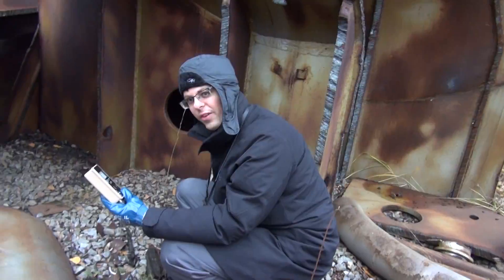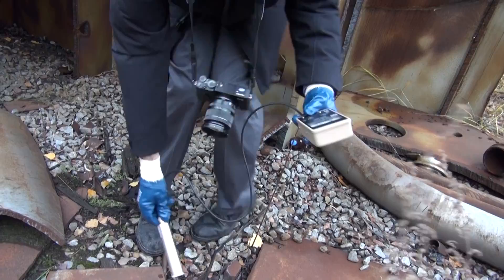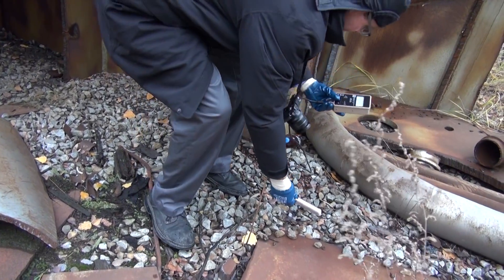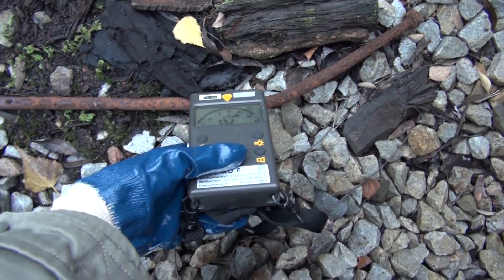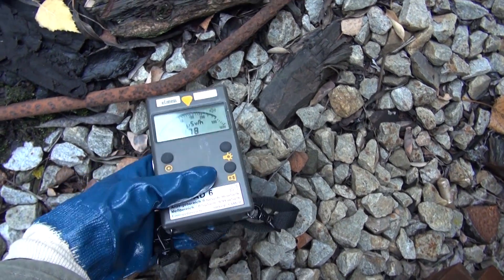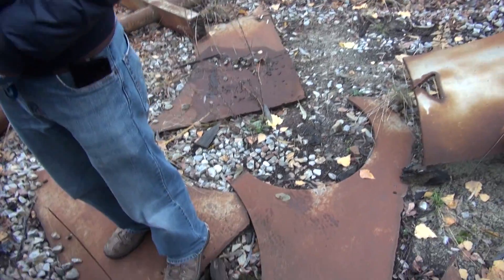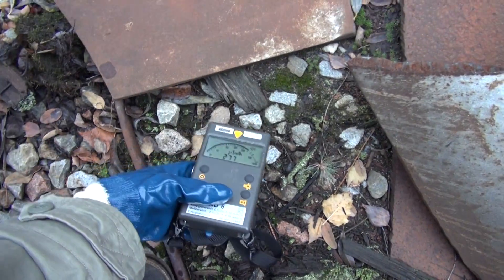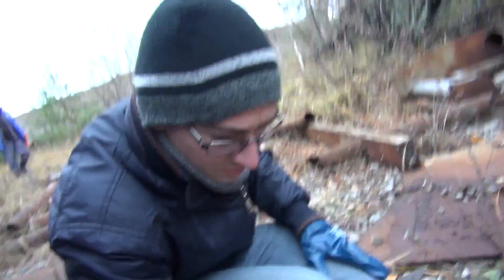Fairly high levels of radiation in the area — let's go take a closer look. 60 milliröntgen per hour right here. That's the first time on this trip that my watch is actually going off, which is set to energy-compensated 50 microSv. It's 500 here. This one is also energy-compensated.